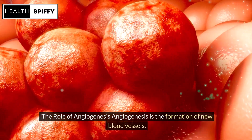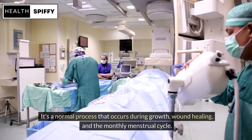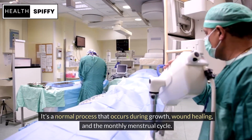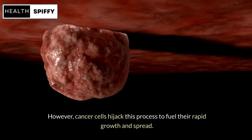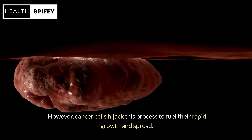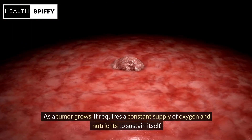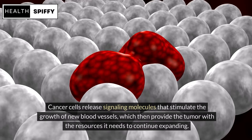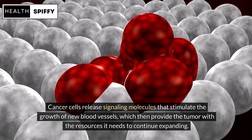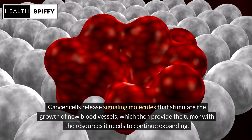Angiogenesis is the formation of new blood vessels. It's a normal process that occurs during growth, wound healing, and the monthly menstrual cycle. However, cancer cells hijack this process to fuel their rapid growth and spread. As a tumor grows, it requires a constant supply of oxygen and nutrients, so cancer cells release signaling molecules that stimulate the growth of new blood vessels to provide the tumor with the resources it needs to continue expanding.